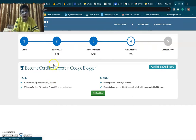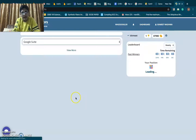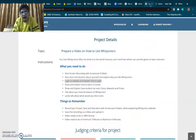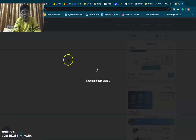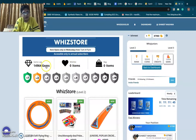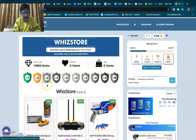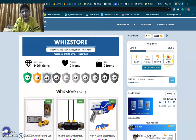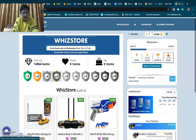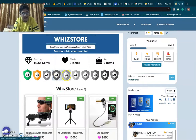We can go back to the dashboard. Now I will tell you how we can earn coins, rewards, and prizes. When we have taken an annual subscription, we get features like the Wiz Store. From here, we can get access to different prizes. Right now I can buy different things — currently I have 14,964 gems. So I can buy these prizes and enjoy.